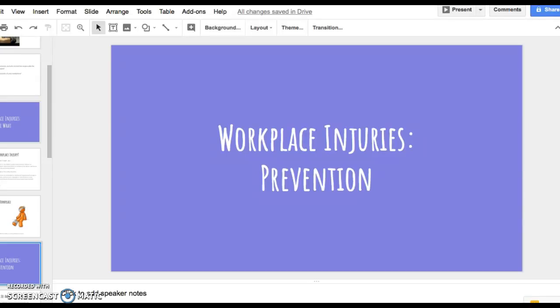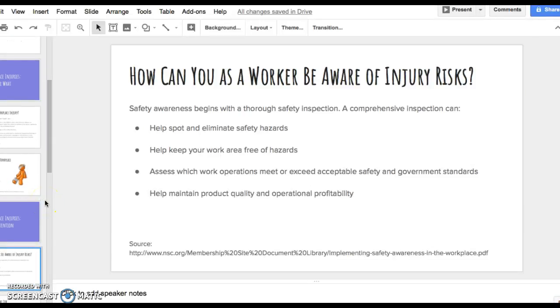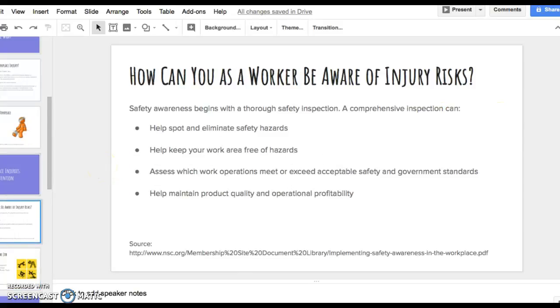Now we're going into workplace injury prevention — how can you as a worker be aware of injuries? Safety awareness comes with safety inspection. A comprehensive inspection could help spot or eliminate safety hazards such as wet spots or cords on the ground, keeping your work area free of hazards. You should also assess which work operations meet or exceed acceptable safety and government standards, making sure everything falls into protocol and helping maintain product quality and operation profitability.